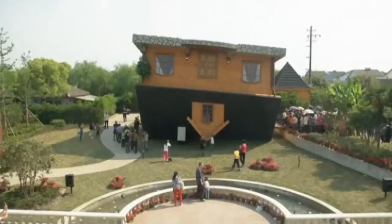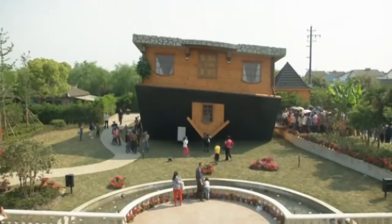Ever wondered what it would be like to dance on the ceiling? Well, now you can, as a fully upside-down house has been built in Shanghai.